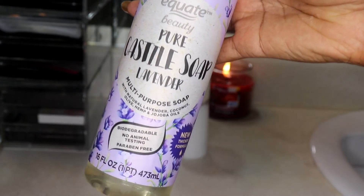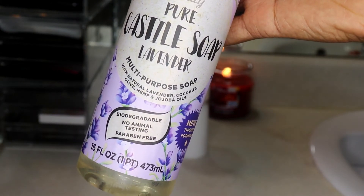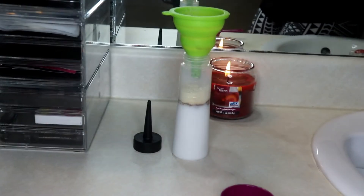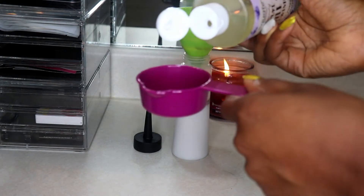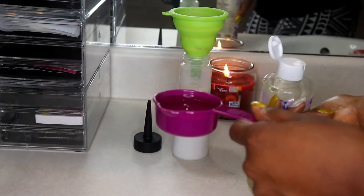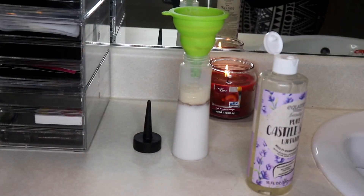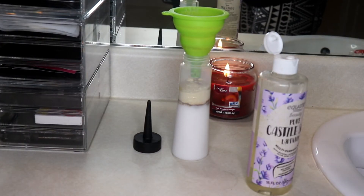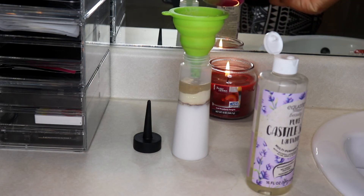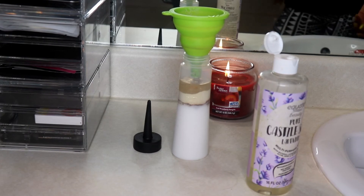The next ingredient is castile soap. It has purifying properties — this is optional, but I like it because it helps with my eczema and acne. It's strong enough to cleanse the scalp of excess oil, sebum, and product buildup, but gentle enough not to leave the hair stripped. I'm going to use one third of a cup of this soap. This one has lavender oil in it, but you can get one that's plain, or you can leave this out entirely because the shikaikai powder and amla powder both have cleansing properties.